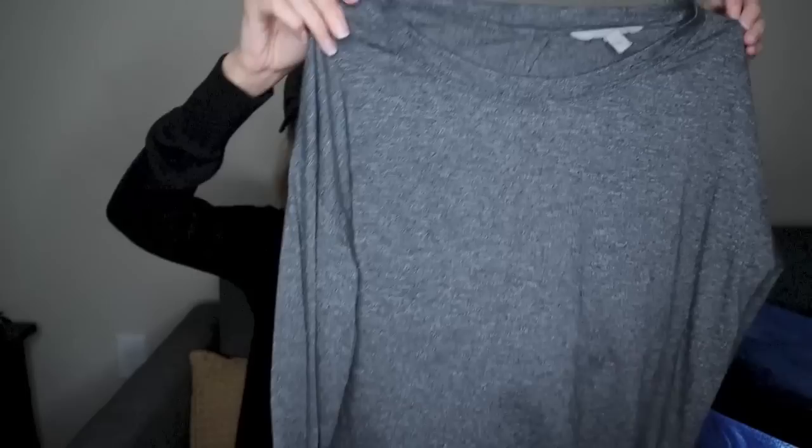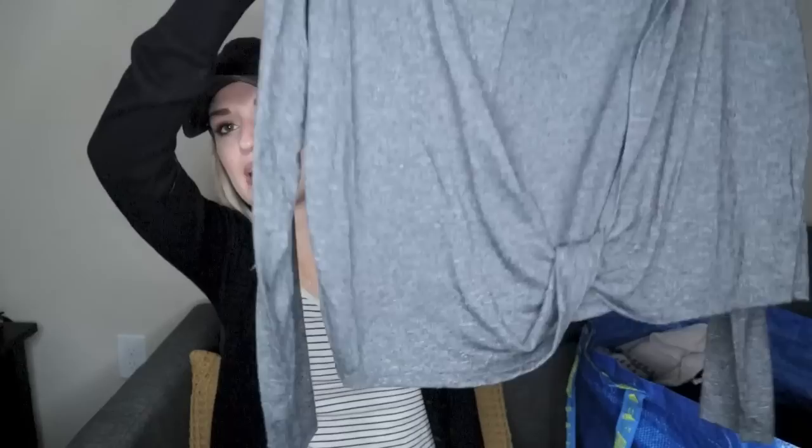We have Athleta. This was just a quick pickup at the bins. Size small. It's a heather gray boxy long sleeve top with a cutout in back and a twist at the bottom hem. This is an easy $20–$25 sale.